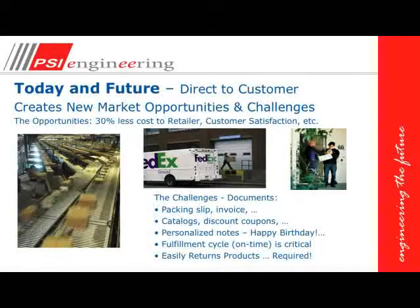Today, we've got very fast-paced distribution centers shipping orders directly to the consumer. This creates new marketing opportunities and challenges. The opportunity is that it costs 30 percent less than sending the product to a store, and it helps with customer satisfaction — they get their order directly in their own package. The challenges include that every order needs a packing slip or invoice, catalogs, discount coupons, other pre-printed collateral, and personalized notes. The fulfillment cycle — from the time a person orders to the time they receive it — is very critical and must be as short as possible.